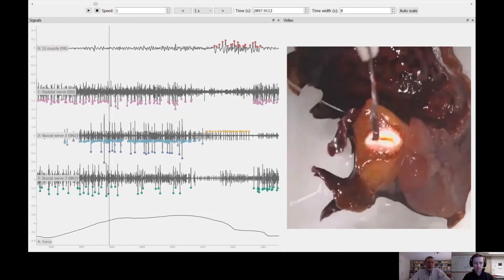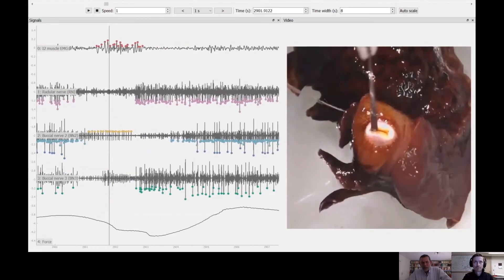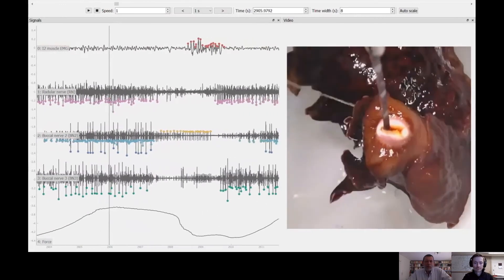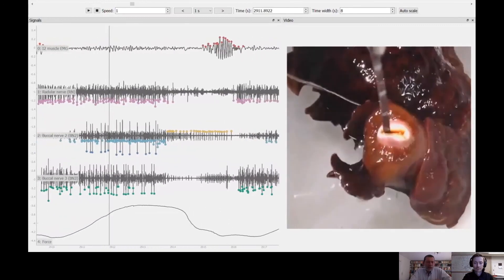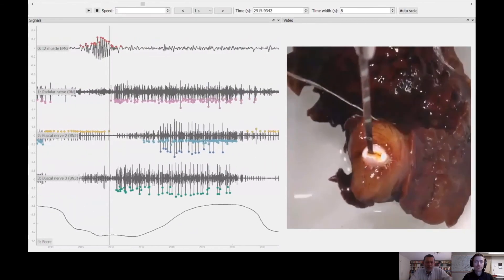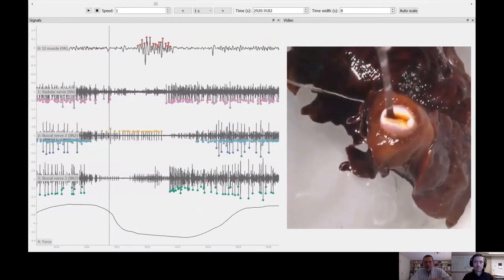Finally, because we want to understand the mechanisms of adaptive behavior, we do whatever we can to study the activity of neurons in the feeding circuits and the movements of the buccal mass during natural behavior in the intact animal. This video shows an animal attempting to feed on an artificial stimulus that requires very high forces, and we can watch what the animal does while also recording activity on all the key nerves that control the feeding apparatus.